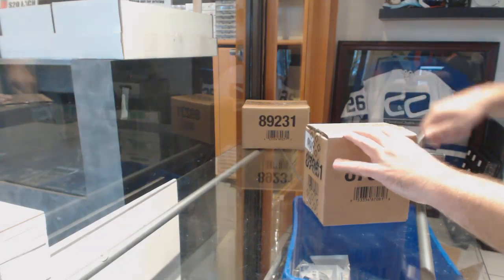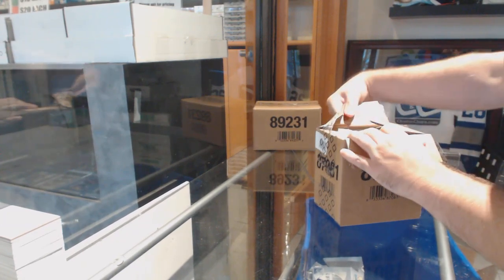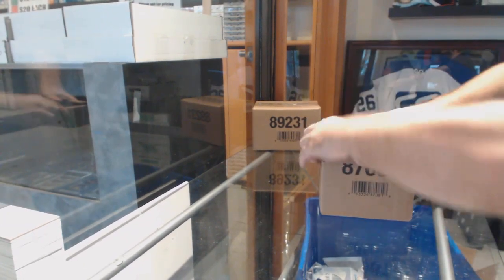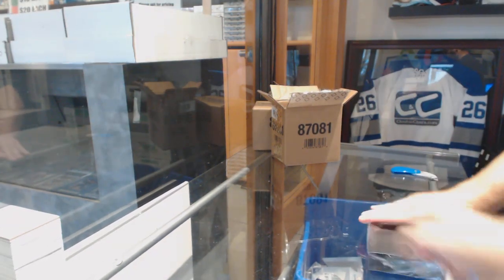Here we go, starting off CD break number 8, 7, 64 — we have the five box case of Black 16/17.